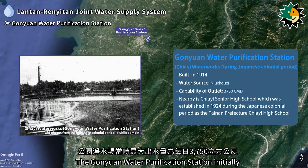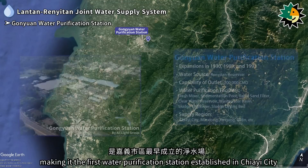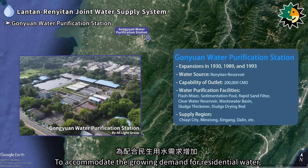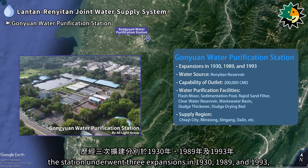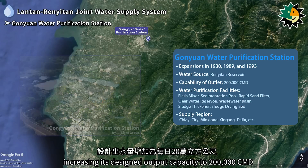The Ganyuan water purification station initially had a maximum output capacity of 3,750 cubic meters per day, making it the first water purification station established in Jiai city. To accommodate growing demand, the station underwent three expansions in 1930, 1989, and 1993, increasing its designed output capacity to 200,000 cubic meters per day.